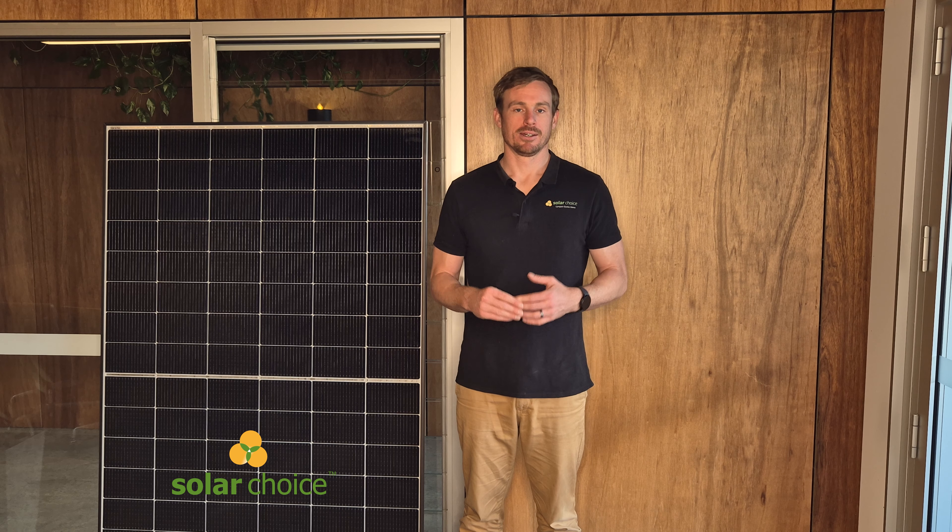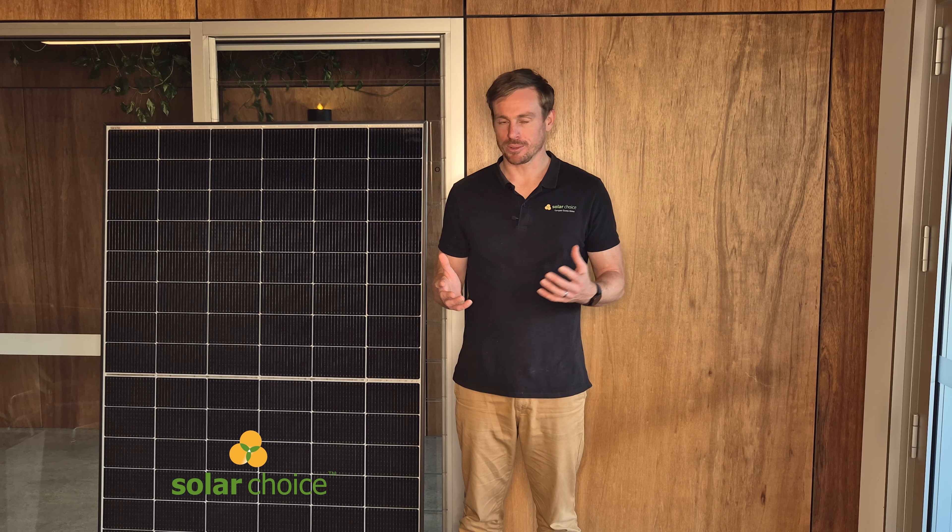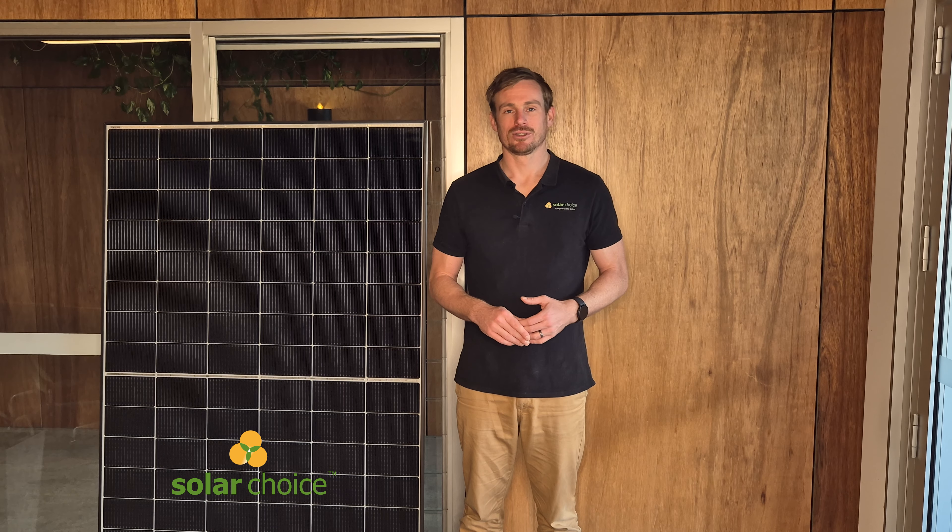Hi, I'm Geoff from SolarChoice. SolarChoice is Australia's online comparison service where you can compare quotes for solar, battery, EV charging and heat pumps online for free. SolarChoice has no ties to any particular product manufacturers including Yingli, so in these reviews we can really say whatever we want.